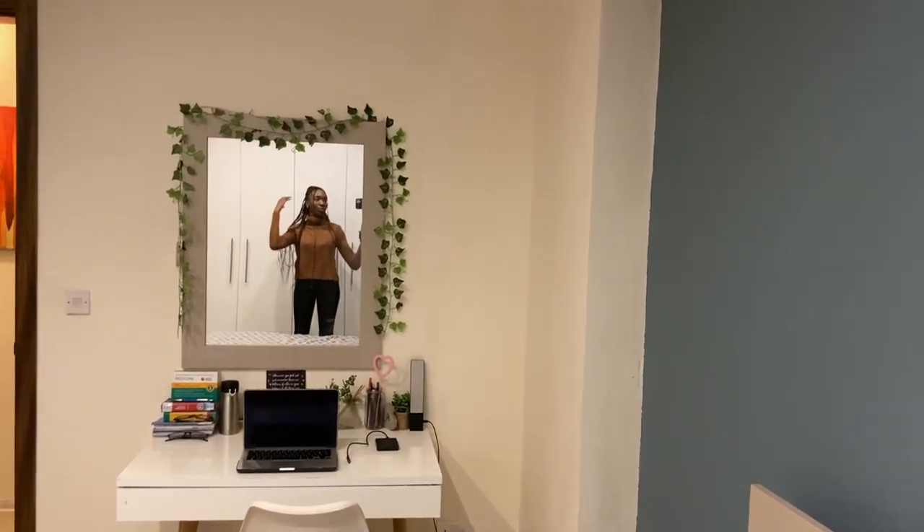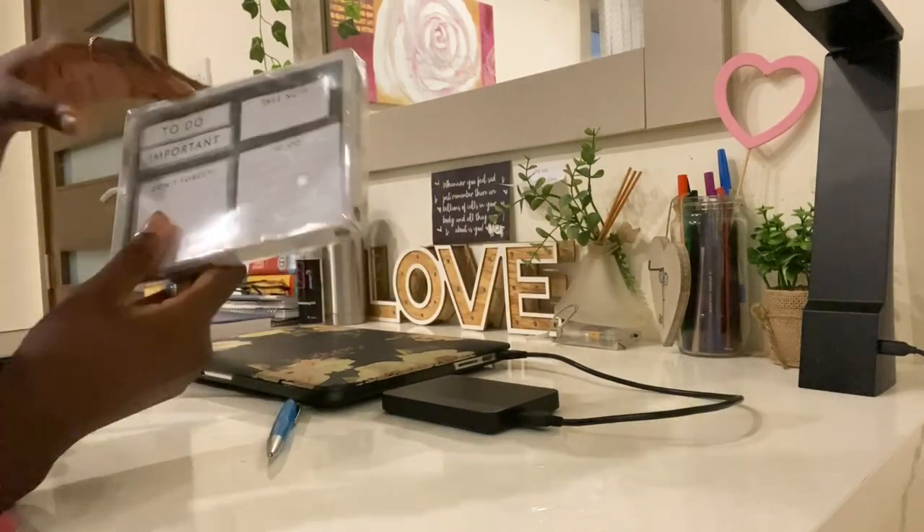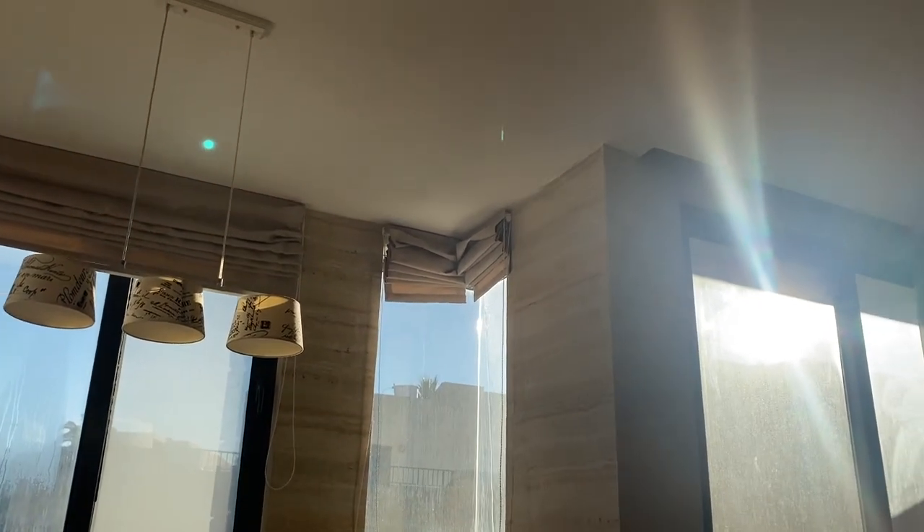So I'm going to do a proper in-depth room tour video. I actually got this for £1 — bargain. The weather is actually beautiful today.